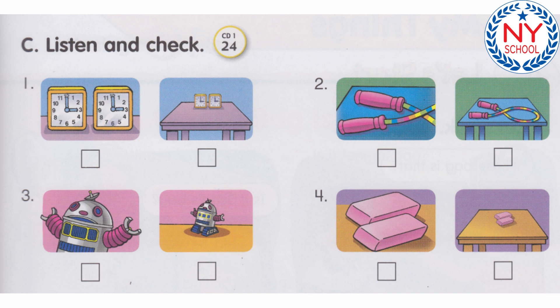Number 3: Is this robot thin? No, it isn't. Number 4: Are these erasers square? No, they aren't.